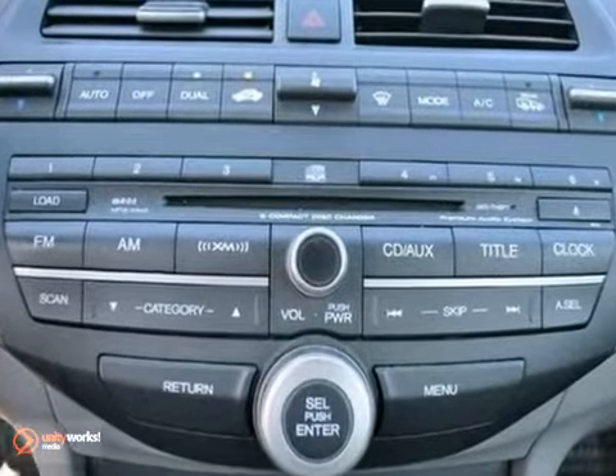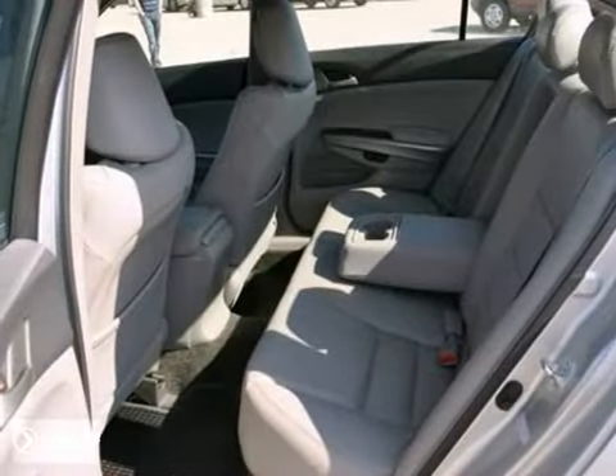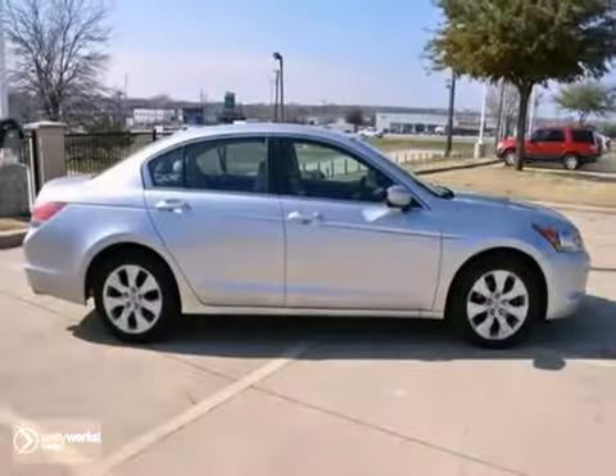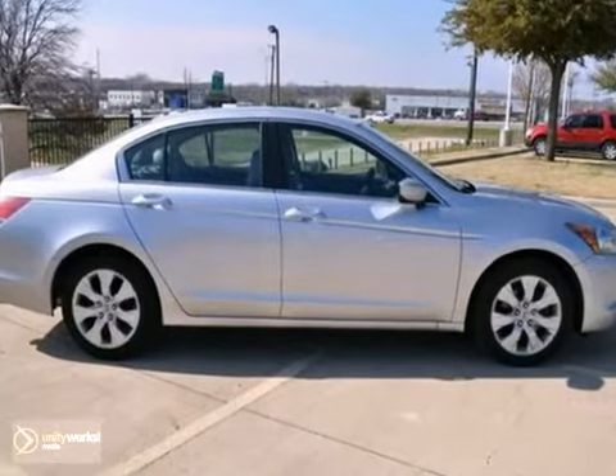You will find that it's loaded with options like dual zone climate control, keyless entry and CD changer. And with a sunroof and alloy wheels, it won't be here for long.